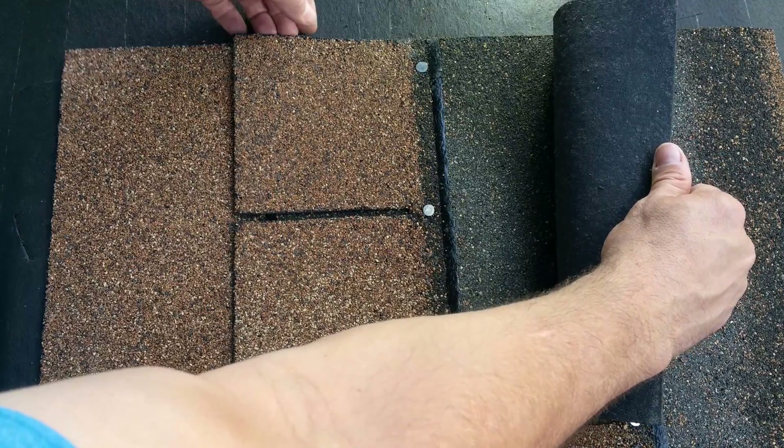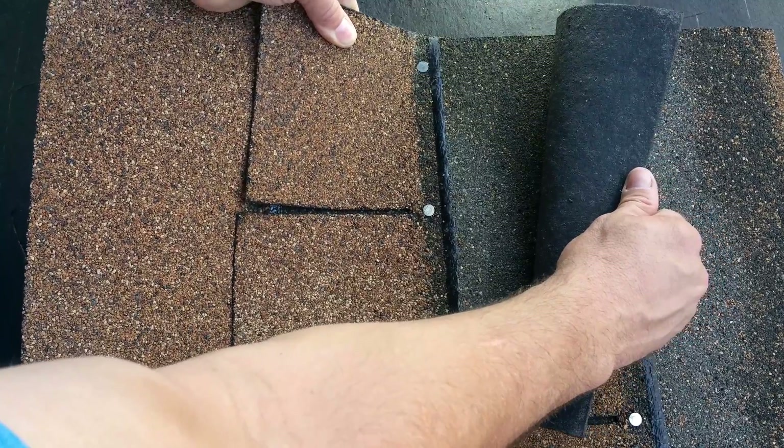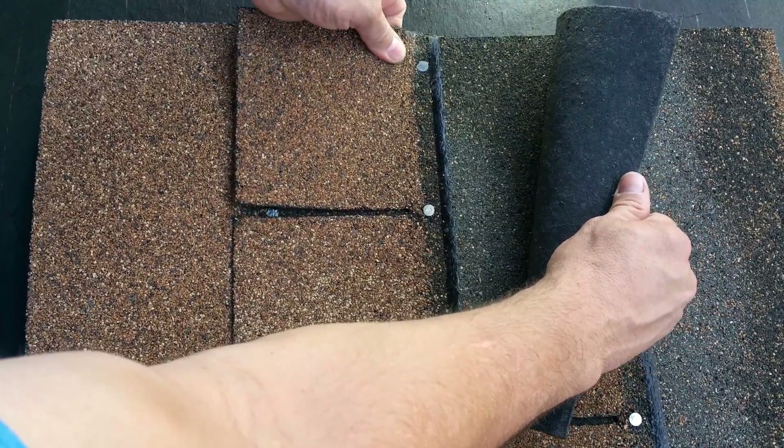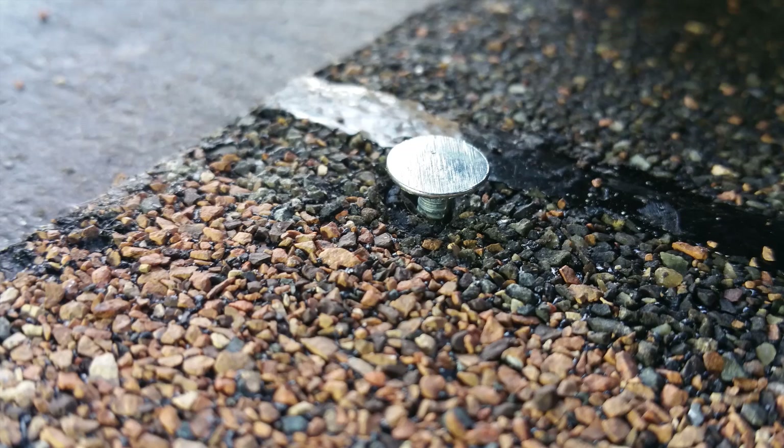In this case, the nail was driven into the shingle about a half an inch from a prior nail hole. Here you can see how the nail has come loose.